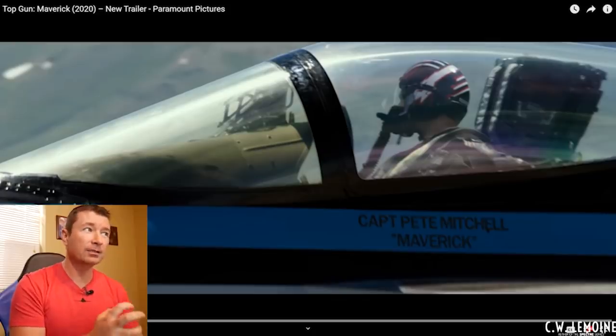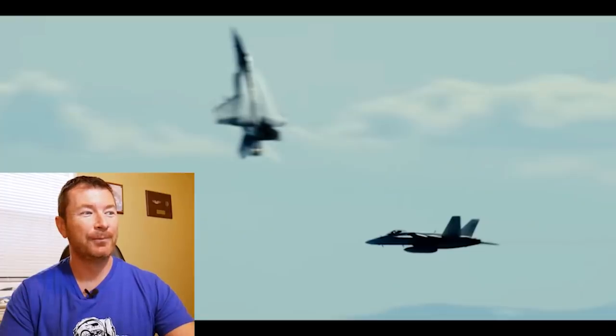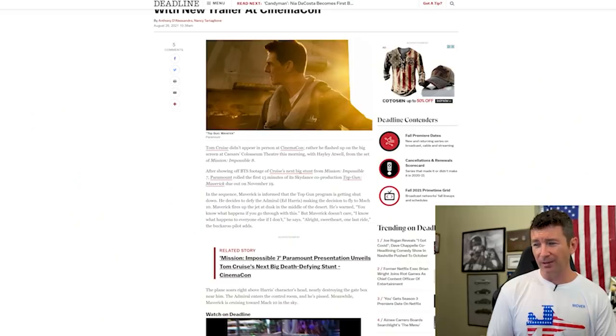Another day, another Top Gun Maverick trailer. This is the third or fourth Top Gun Maverick trailer in the last couple of years, and probably the same amount of times they've moved the release date. I think May 27th has been the release date for a while, but it seems like we've talked about this a lot.